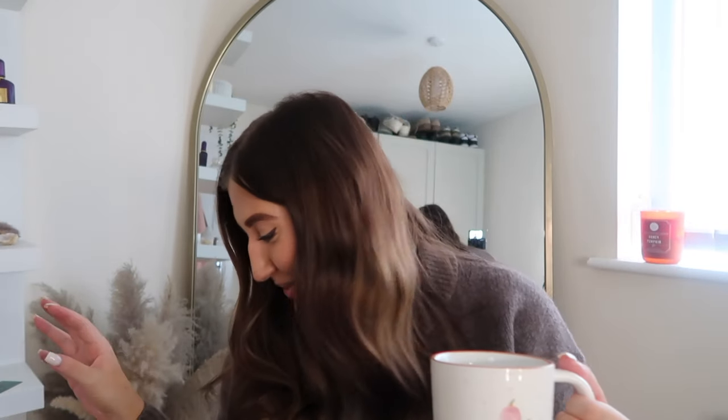Hello everybody, welcome back to my YouTube channel and welcome back to one of the most exciting videos of the year — it is my annual autumn decor haul. In this video I show you everything that I have for autumn, it's sort of like a big collective haul of things I've picked up over the past few years.